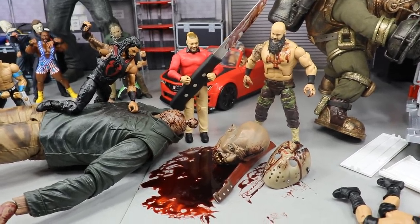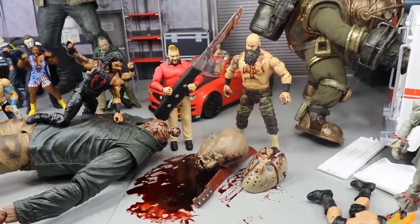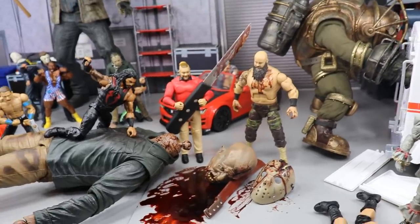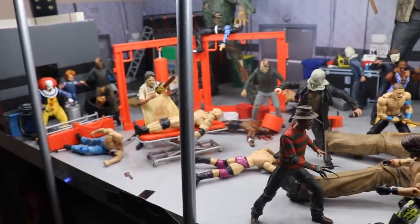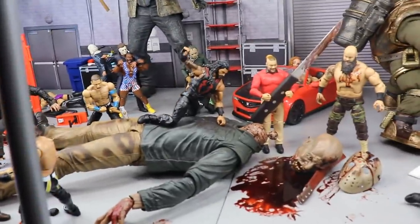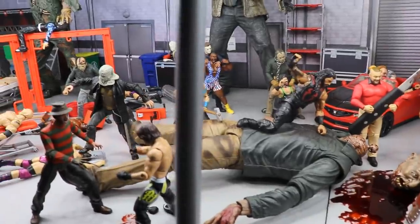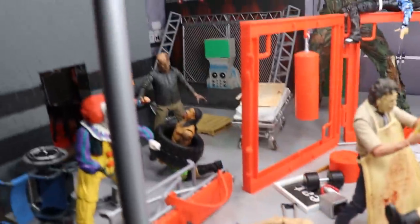Give me your favorite scary movie in the comments below. Who's your favorite horror icon — Freddy, Jason, Leatherface, Michael Myers? Let me know down below. In today's setup we have an epic WWE and horror action figure crossover — all the WWE superstars in the backstage area doing war with the horror figures. We've got a lot of new figures featured, so let's get into this massive horror action figure setup.